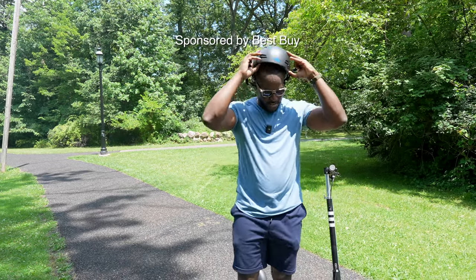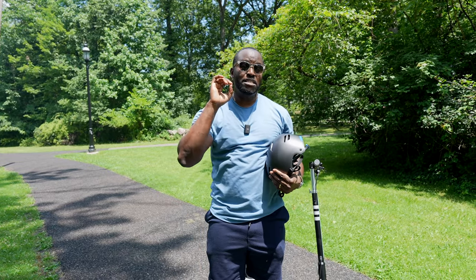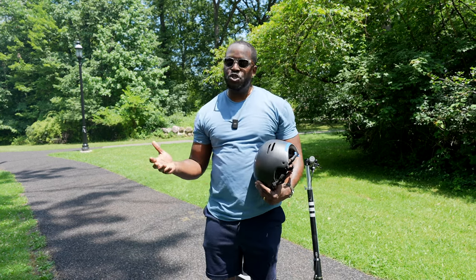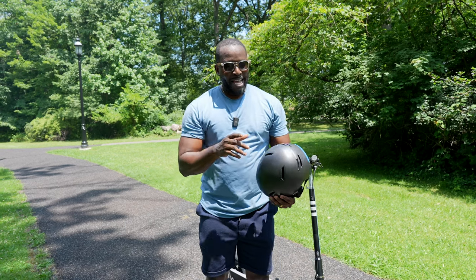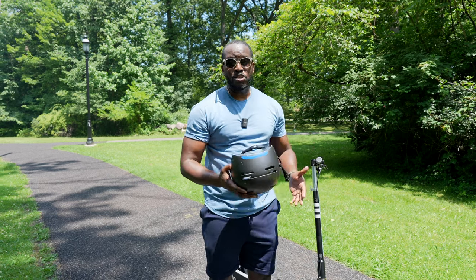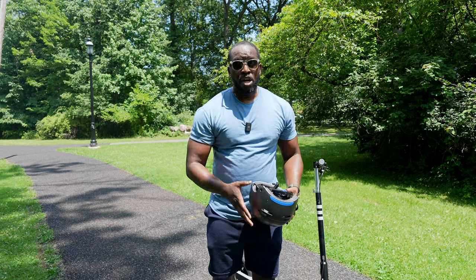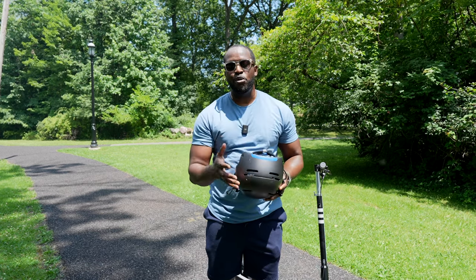Hey guys, Thunder E here — I'm outside and today we're checking out the best bikes and e-scooters for the summer. We've partnered with Best Buy in this video to show you some really cool devices. Before we get started, I want to remind you guys: if you're on bikes or e-scooters, be safe out there. Make sure you ride in bike lanes or on the sidewalk if it's allowed in your area, and don't forget to wear a helmet.